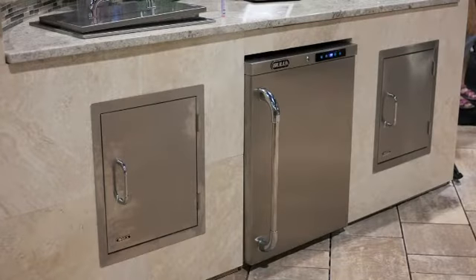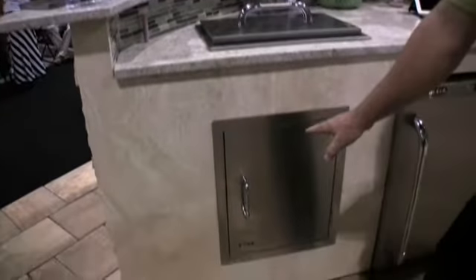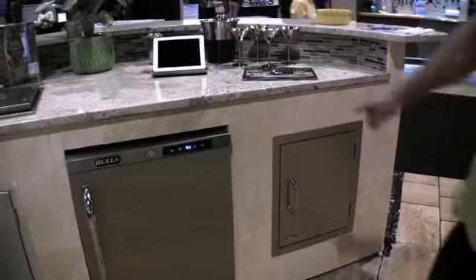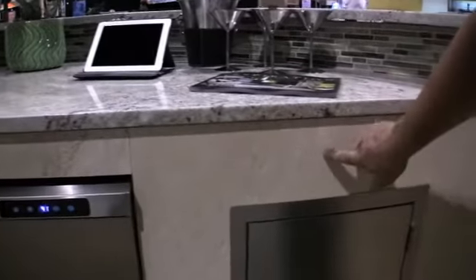This is 42-inch bar height, and if you step around here you can see that we've got a nice big counter space area with a glass backsplash. We've got an ice tank, we've got storage space, we've got a beautiful outdoor-rated Bull refrigerator. The face of this kitchen is natural travertine with a seal and enhance to bring out all the beautiful grains in it.